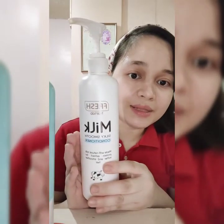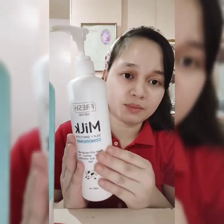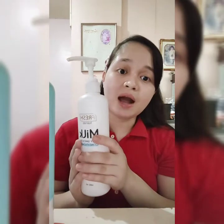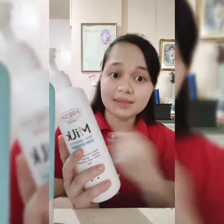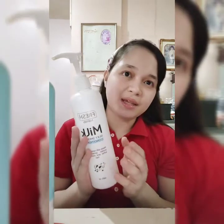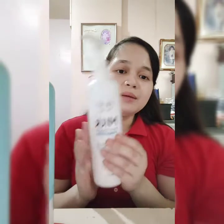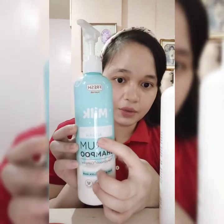When it comes to hair care products, I use the French Hair Love Milk Silky Smooth shampoo — not the conditioner. I rarely use it but I've proven that I barely experience hair fall — very little. At the same time, my hair is very smooth after washing. When the shampoo runs out, I use Fresh Hair Love with Argan Oil as my backup, about two times a week.